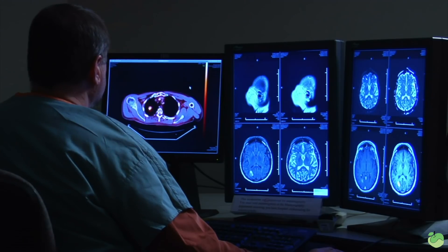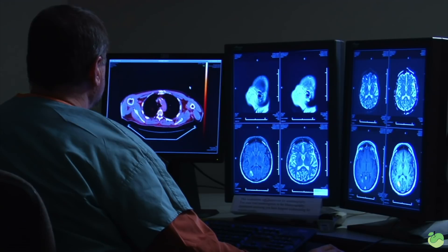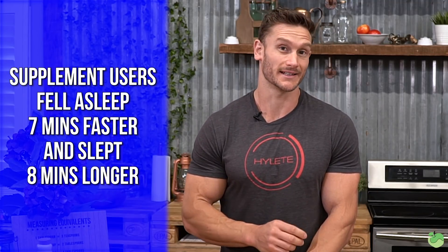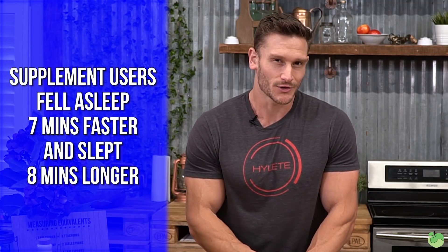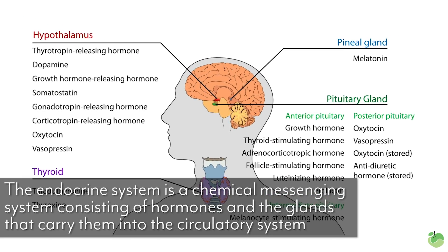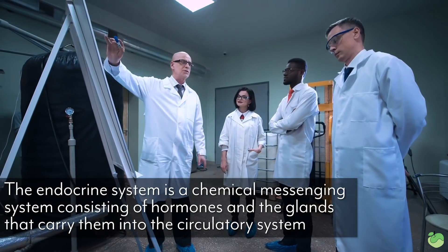A 2013 study actually found that those who supplemented three milligrams of melatonin, on average, only fell asleep seven minutes faster and only stayed asleep about eight minutes longer. So we're really not looking at a big difference. When you factor in that you could be totally damaging your endocrine system — disrupting that hormone cycle and feedback loop — it's really not worth it.